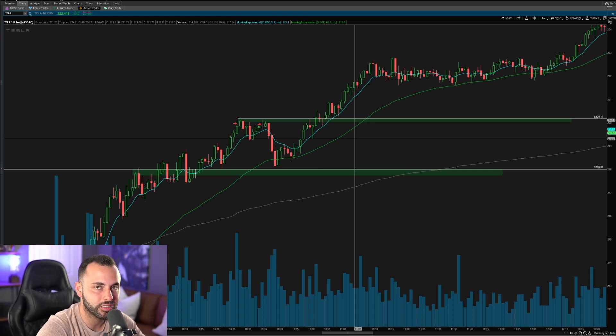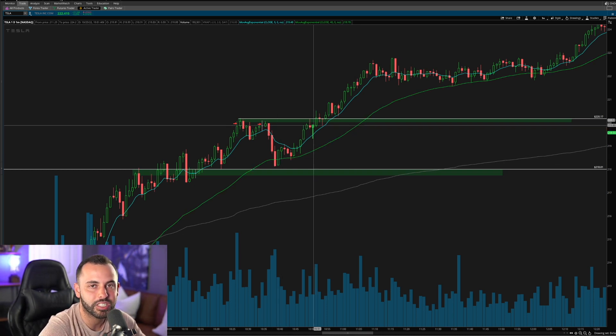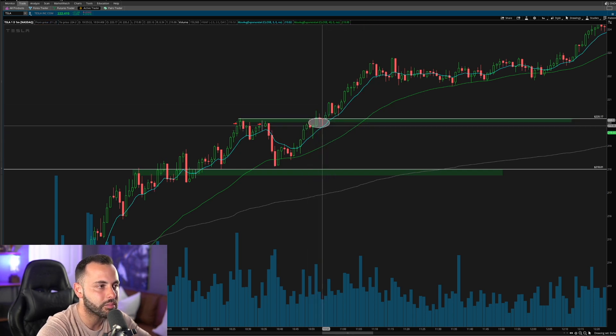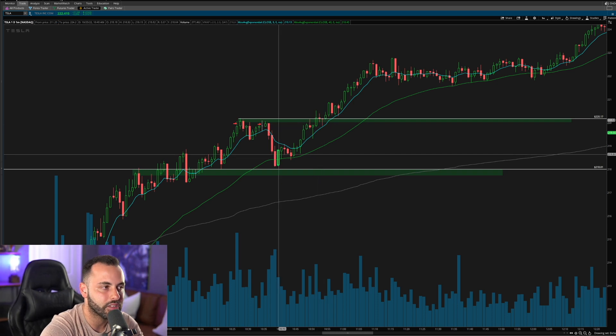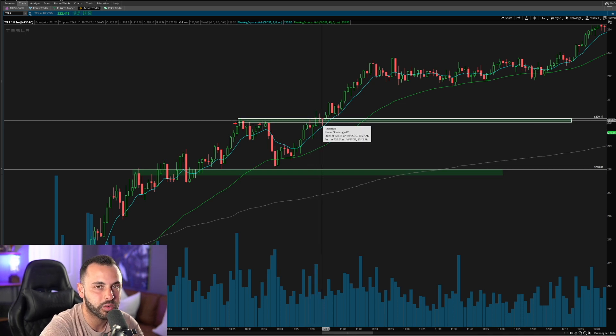On top of risk-to-reward, entering down here at 218 also helps with the emotions you have while you're in a trade. Entering at 218 and seeing that push to the upside, you scale out of some of your position and now you are in the driver's seat. In this trade, live in the Discord community, we were saying: okay, we got our push, let's scale out of some here, lock in some profits, create some cash flow, and see if we get the breakout. We have the liberty to wait and see if it breaks out.